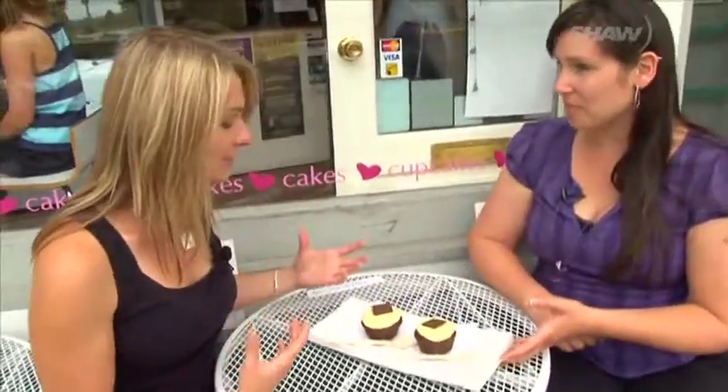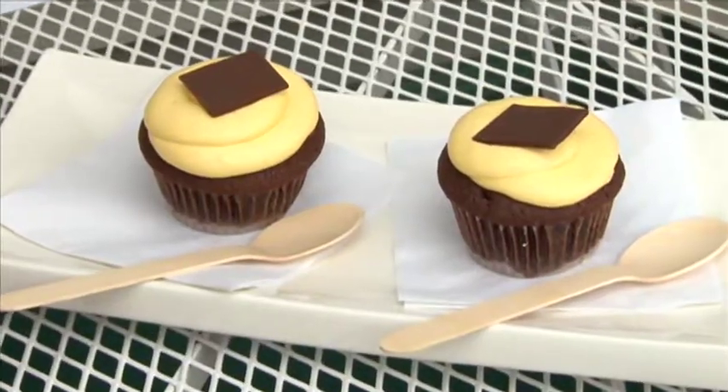So how does all this tie into the Nanaimo Bar Trail? The history goes back and is on display at the museum, where you can see the original recipe in the Women's Auxiliary Cookbook.